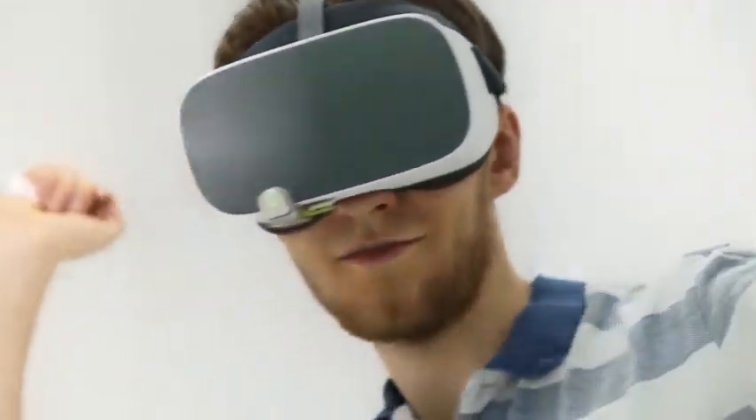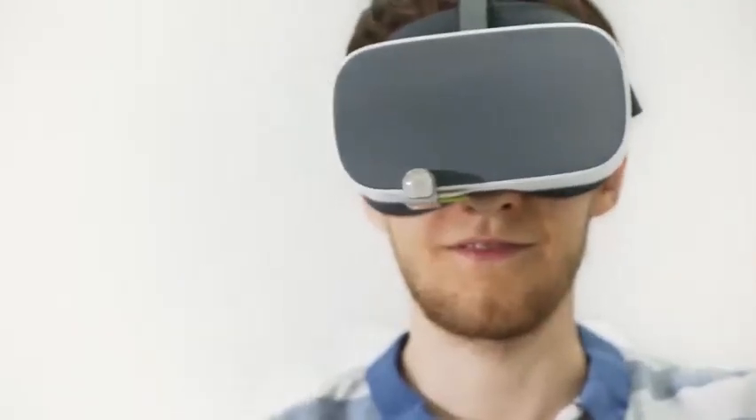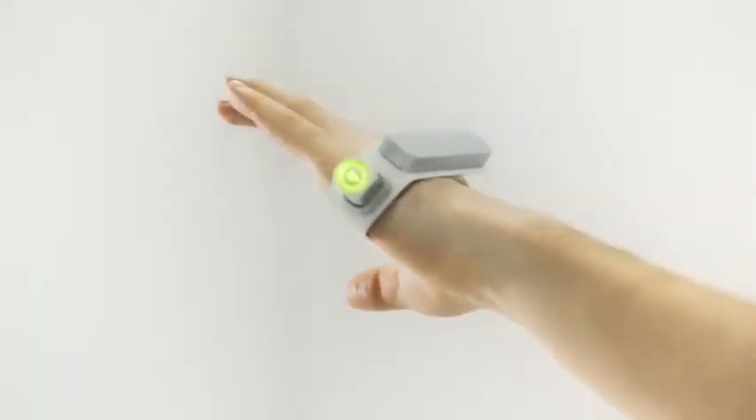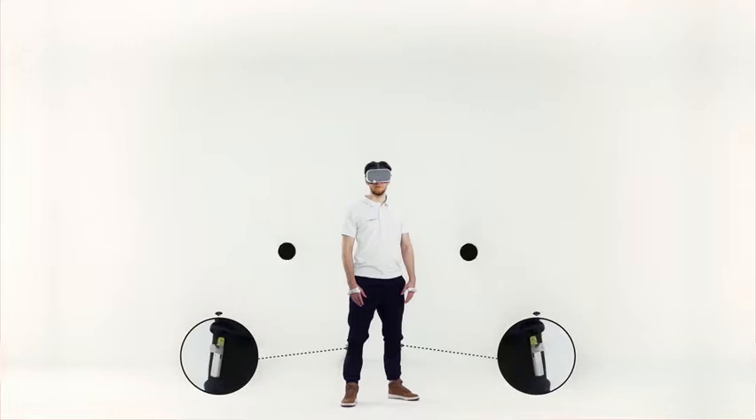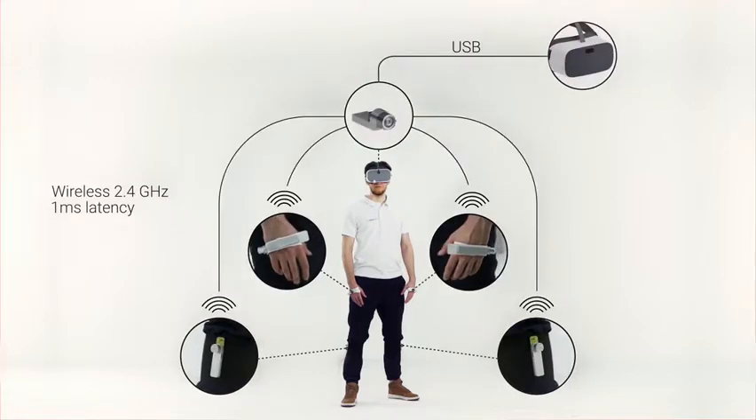You can track your head, hands, objects, and even your whole body thanks to the HMD socket, tag, and bracer. The sockets can be combined into a radio network using a high-speed radio connection with a response time seven times faster than Bluetooth.